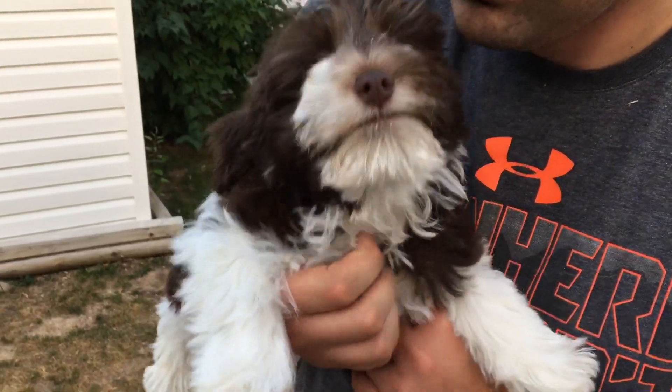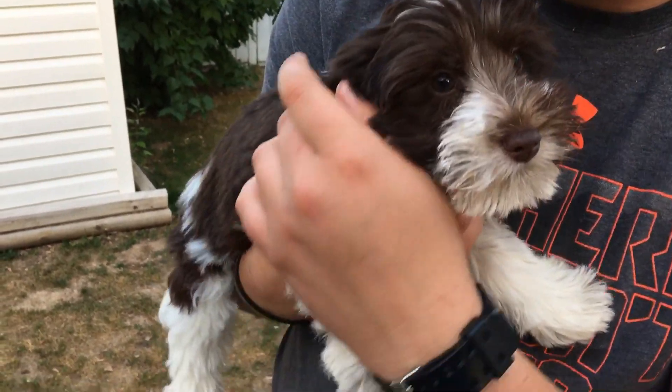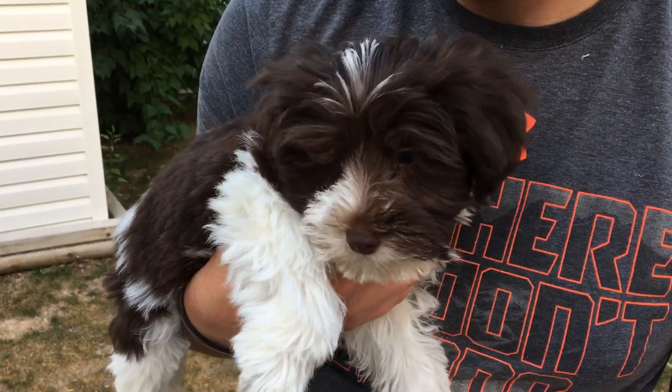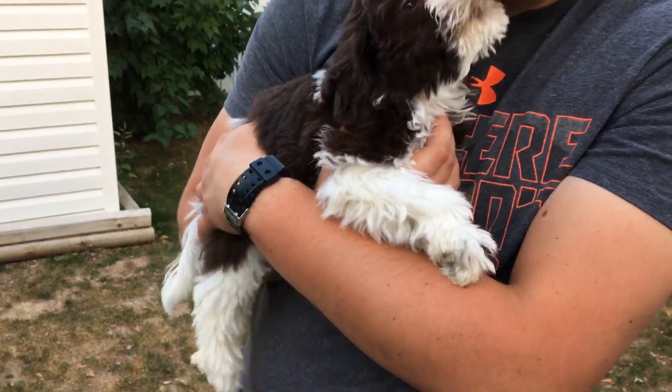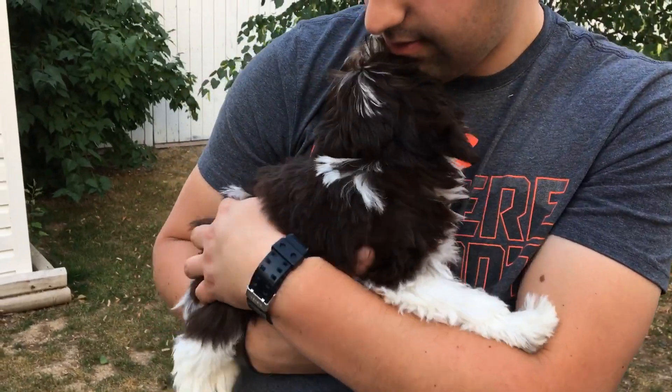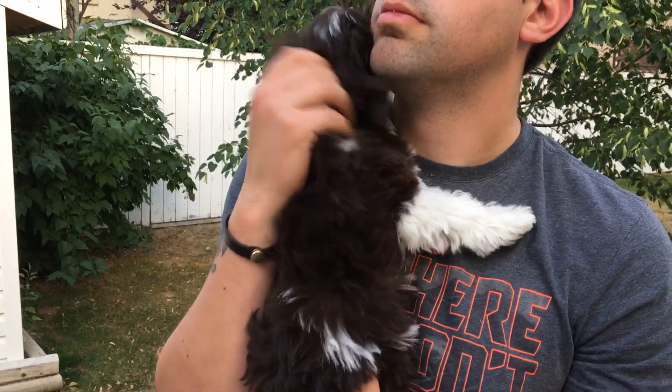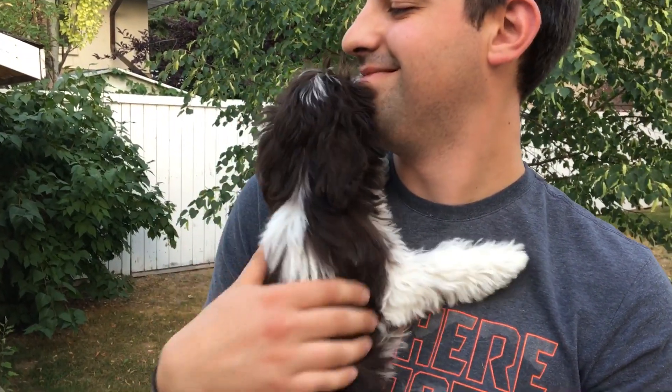You'll notice that when we pick them up they're not squirming — they're just calm and cuddly. That's what we breed for and also what we train them to be like. We pick them up and handle them from day one.